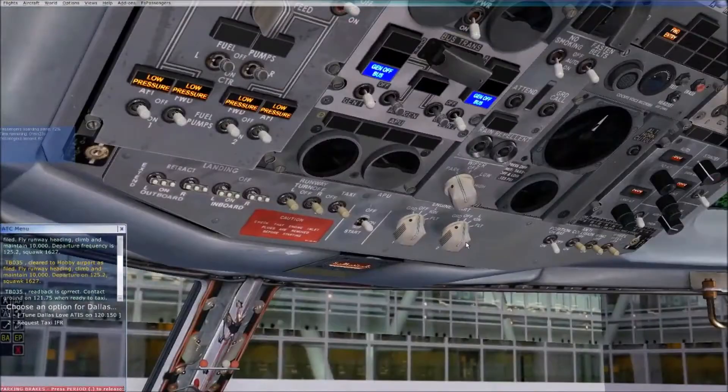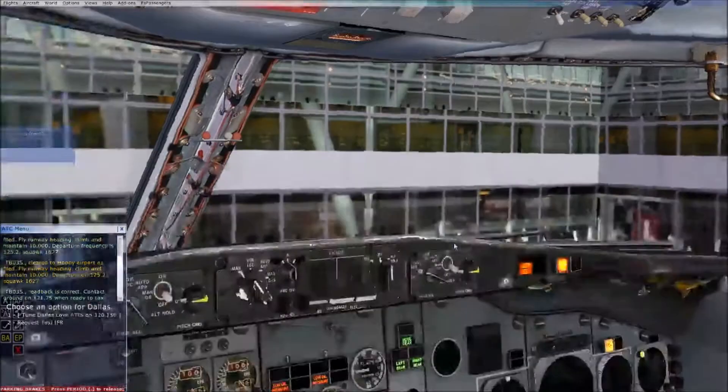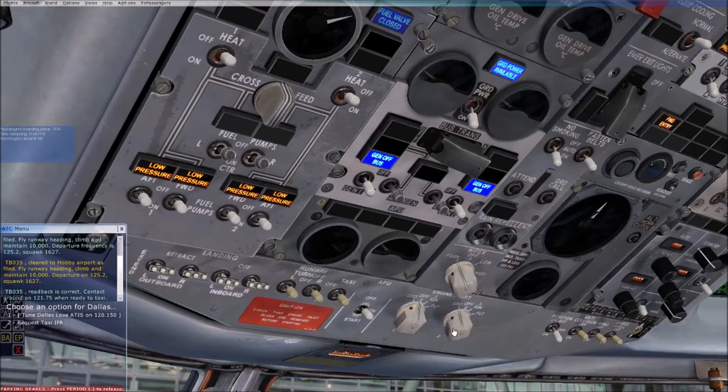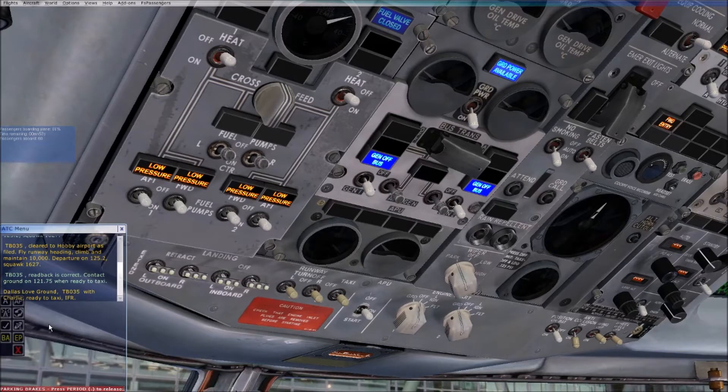So, this is the Captain Sim 737-200. It is available — once a year on sale for $10. I picked this up this year. Last year I picked up the 727, the 707, and a whole bunch of other aircraft they offer. At $10 a pop, it's a pretty reasonable price to pay for this add-on.